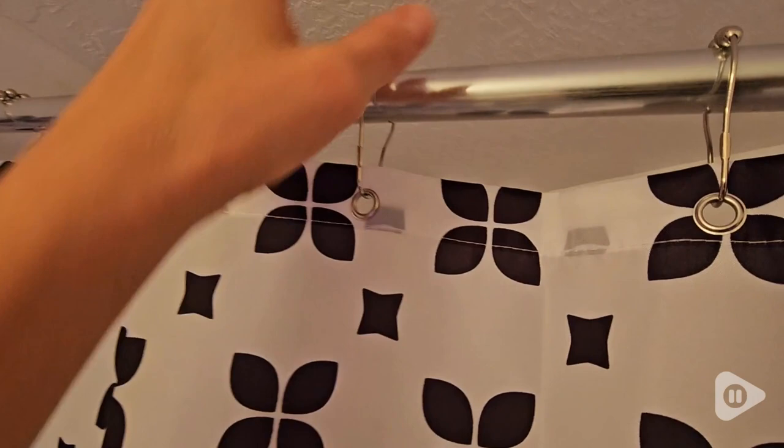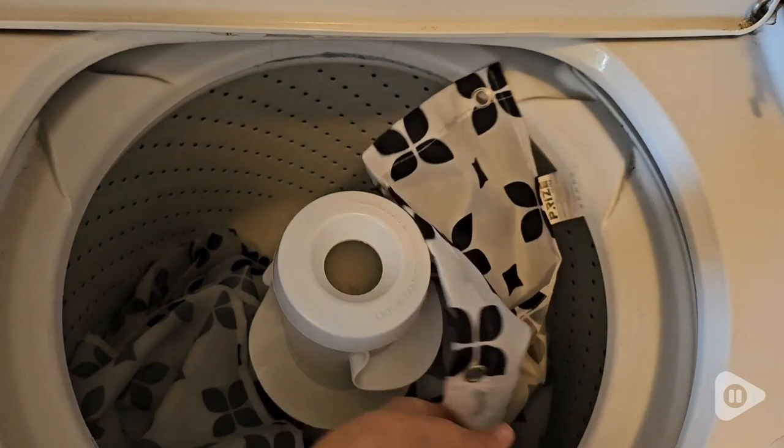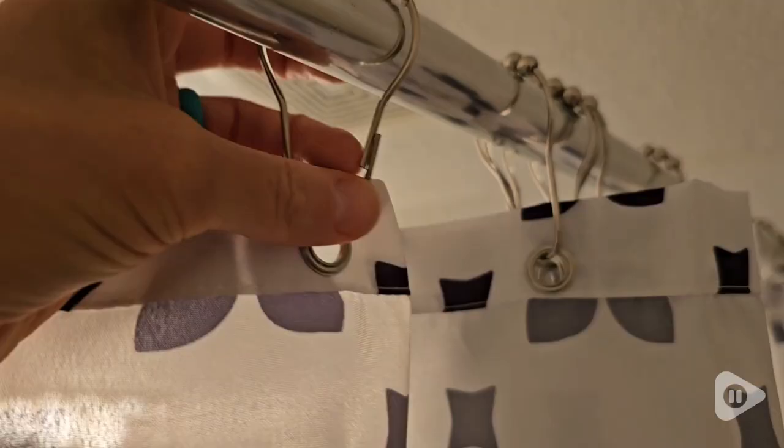I love that it's easy to maintain. You just throw it in your own washing machine and it comes out looking perfect. This black and white design is very beautiful and you could add any pop of color that you choose.